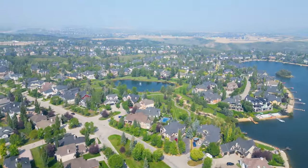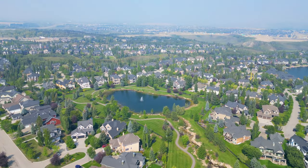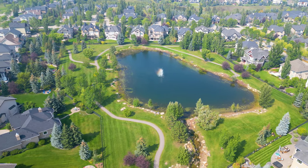This community also has an upper lake, main lake, fob-controlled parks, sports courts, and a lot of natural paths.